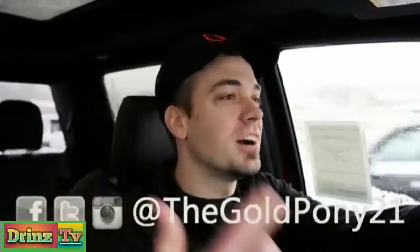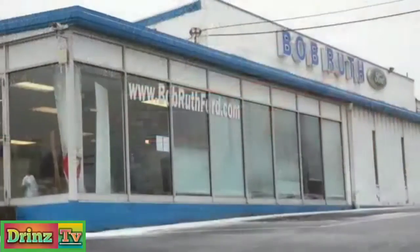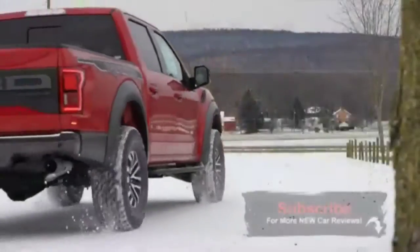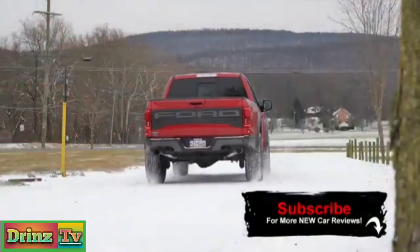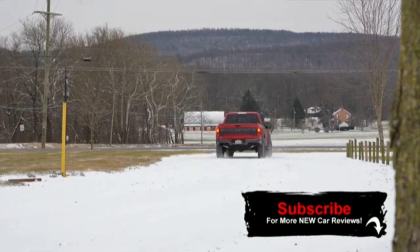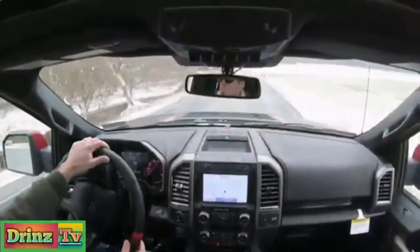What is up you guys, welcome back to another one. If you are new to the channel, I'm Gold Pony — I do car, truck, and SUV reviews on YouTube. Today we are in the new 2020 Ford Raptor courtesy of Bob Ruth Ford in Dillsburg, PA. What a beautiful day to be reviewing a Raptor — it is supposed to snow all day today, which will make for some beautiful shots and really put the Raptor to the test in the snow.